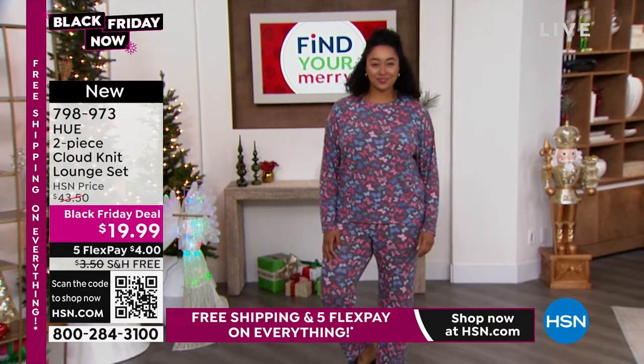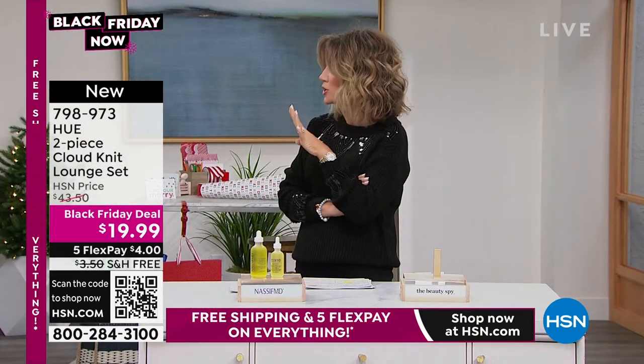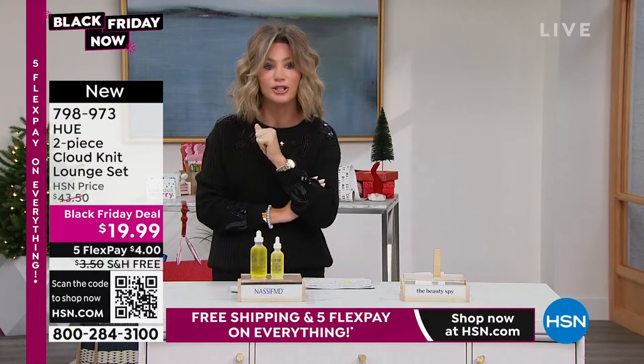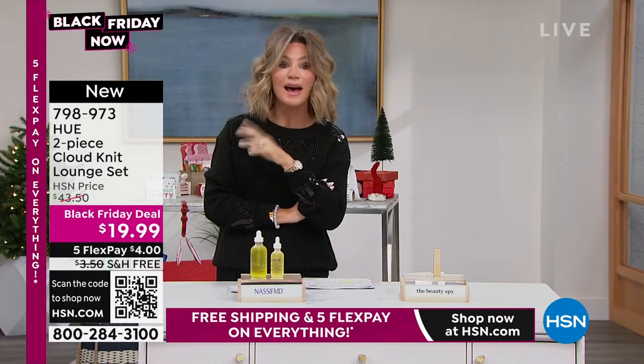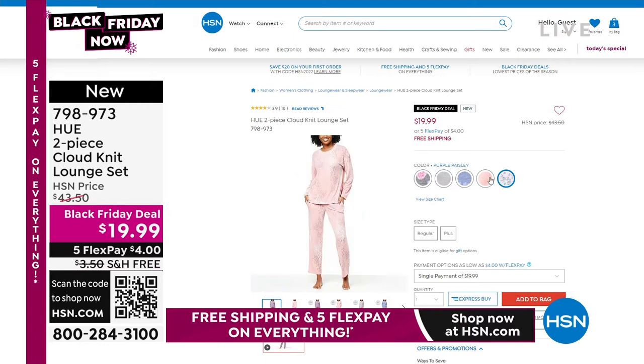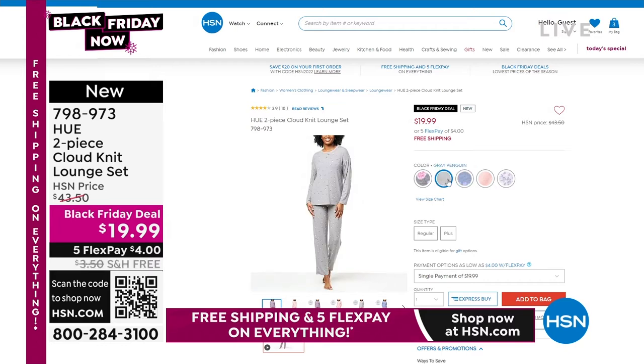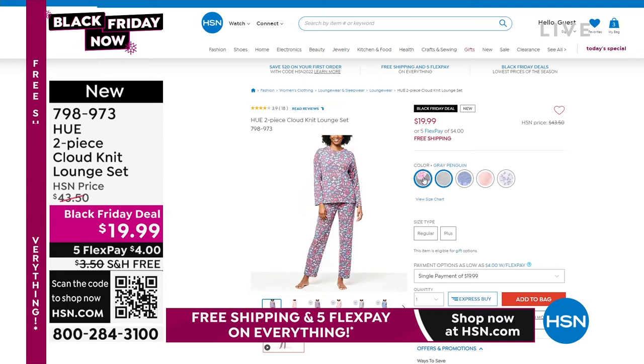Look at the flex pay — can you believe it's $4? $4 to get home, and free shipping. Wait till you see all the colors we have. Extra small through 3X. We have paisley, pink animal print, navy snowflake — which is the most popular — gray penguin, and then the black butterfly. That's what you're seeing Kirsten wearing. Extra small through 3X in that.